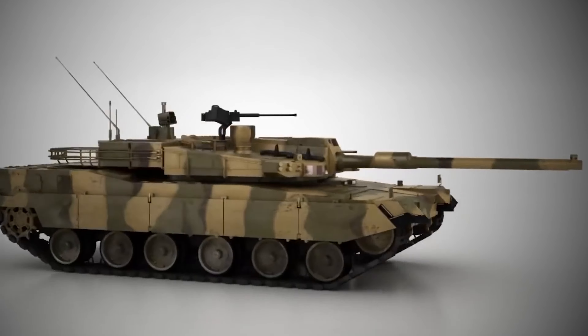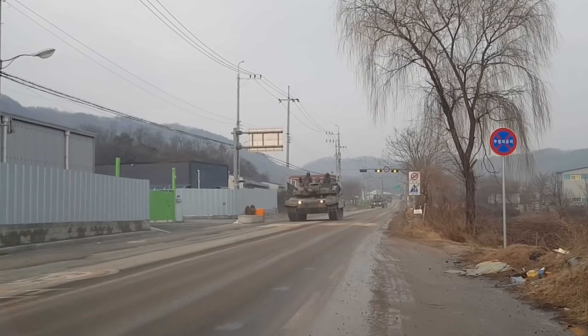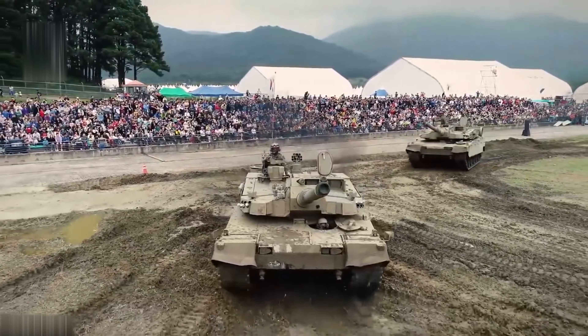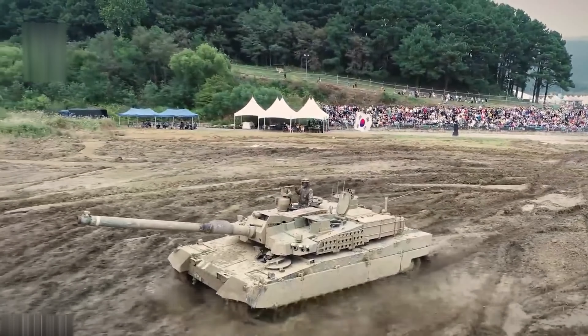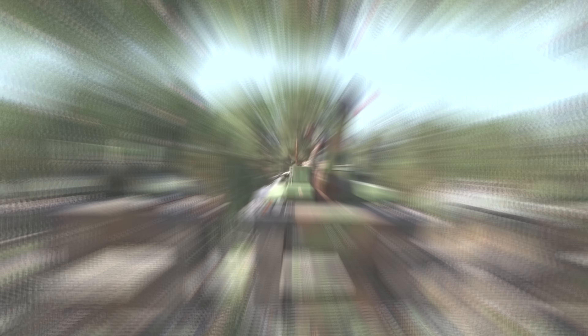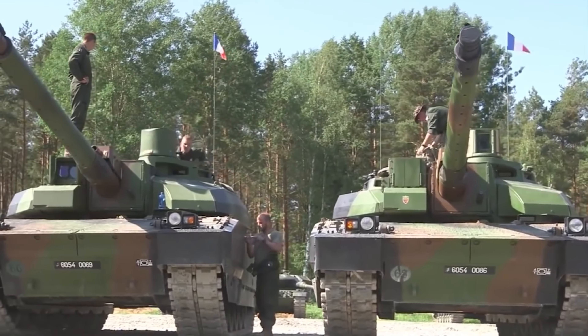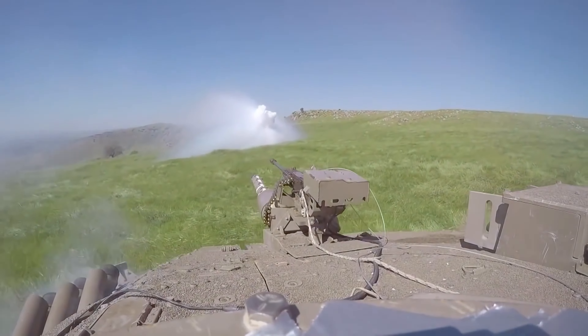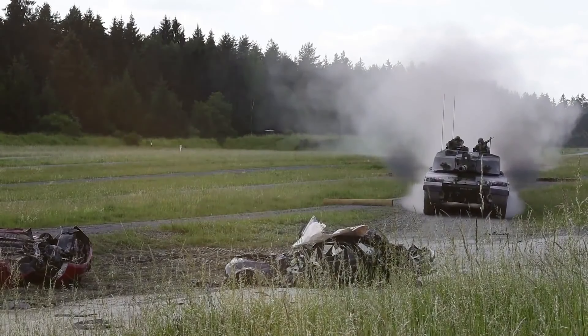The Challenger 2 is the main battle tank of the United Kingdom and the Royal Army of Oman. It is equipped with a rifled 120-millimeter L-30 charm gun, the only rifled gun of this caliber used by NATO, as well as a 7.62-millimeter machine gun on the turret for anti-aircraft defense. Notably, the Challenger 2 is the most heavily armored tank in the world, thanks to Chobham armor — a special composite, multi-layered armor. Its protective layers force projectiles to penetrate sequentially, significantly reducing impact force. During the Iraq War, one tank sustained over 10 hits from anti-tank rocket-propelled grenades with no armor penetration recorded.